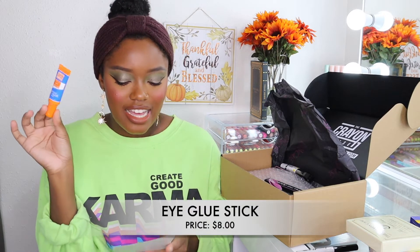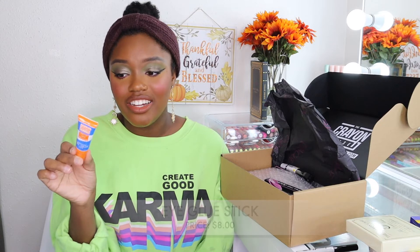I also picked up the Eye Glue Stick, which retails for eight dollars. It says it goes on white and dries clear — they literally made an eyeshadow primer styled after Elmer's glue. The school supplies theme just really gets me! I've heard people say this is really good for cut creases, not so much for eyeshadow priming in general, but we're going to find out when we test it in the upcoming video.